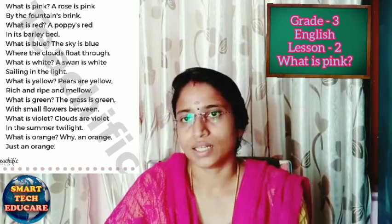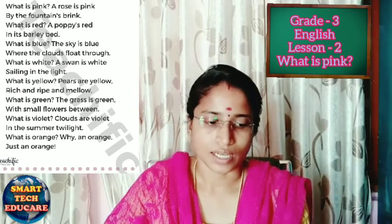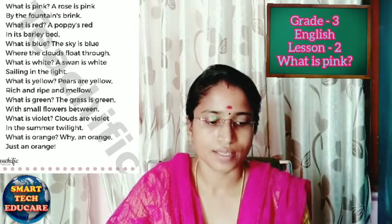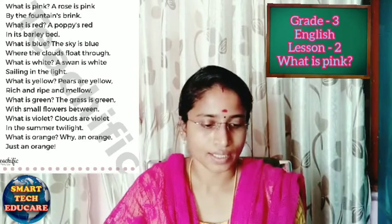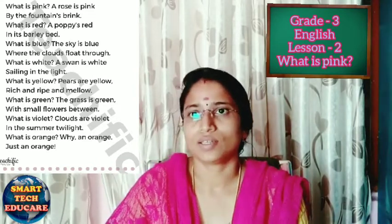So we learned about the eight colors: rose is pink, sky is blue, poppy is red, swan is white, pears are yellow, grass is green, clouds are violet, and orange is orange. Thank you.